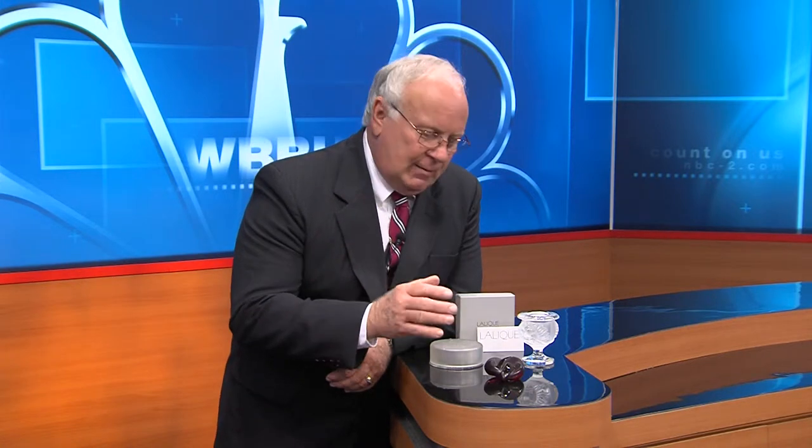Now these are new pieces. Lalique is really holding its own in the antique world right now. It's a good quality French art glass that's doing extremely well.